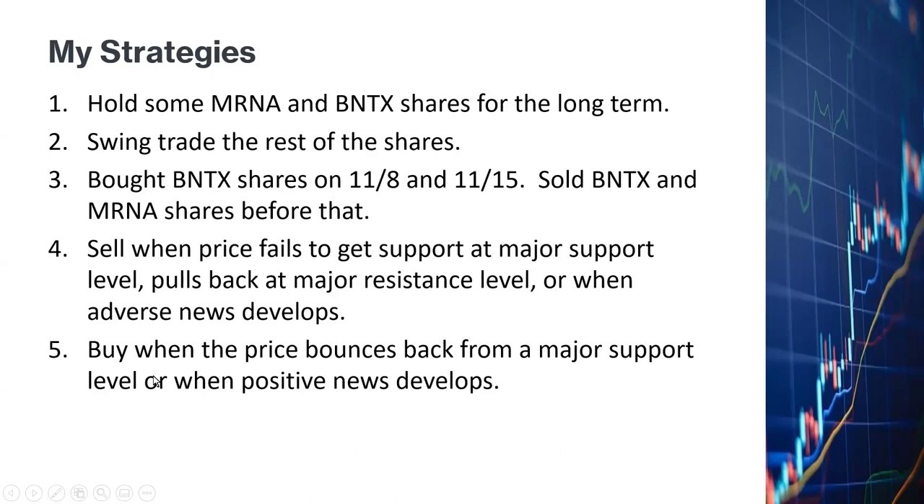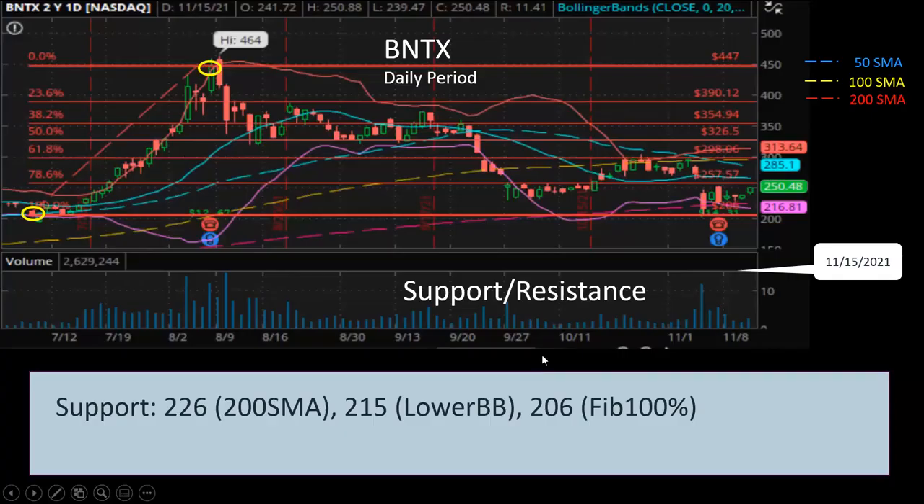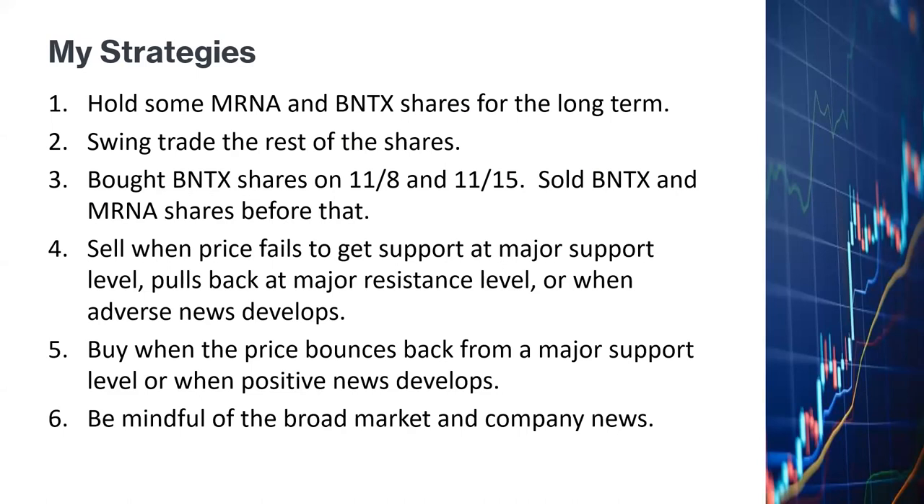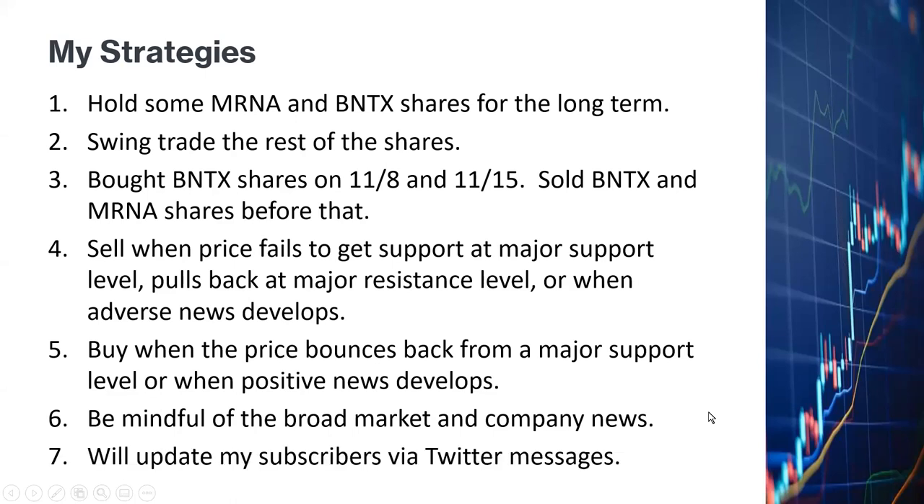I saw the price of BioNTech bounce back from the support level — the lower Bollinger Band — and that's why I decided to buy. I'll be mindful of the broad market and any news related to the two companies. I will update my subscribers by way of my Twitter account.